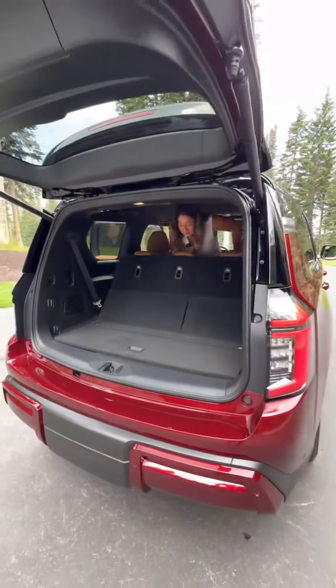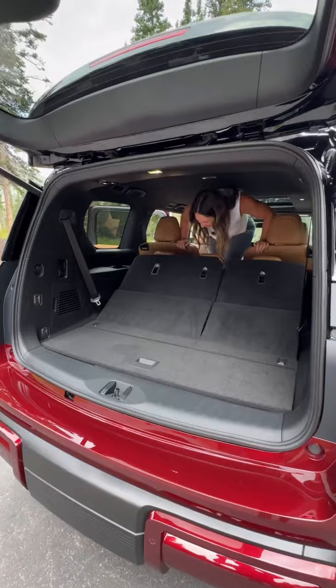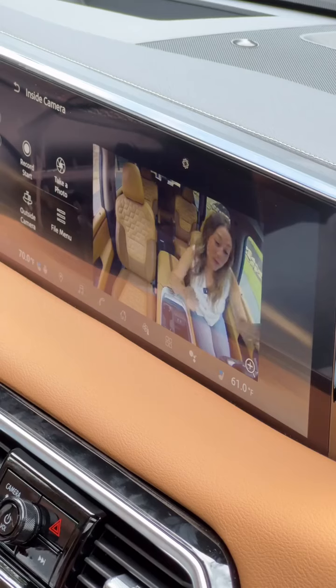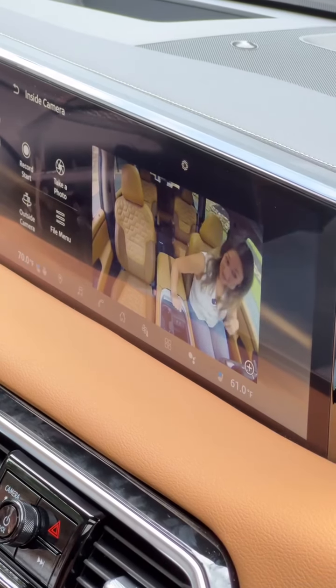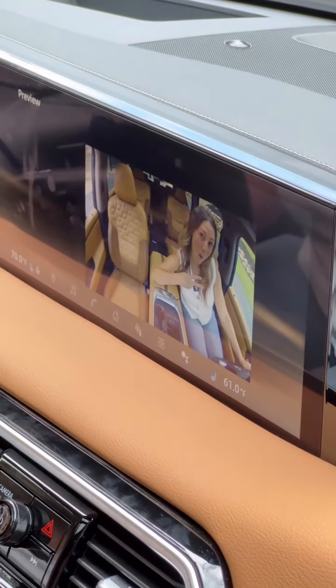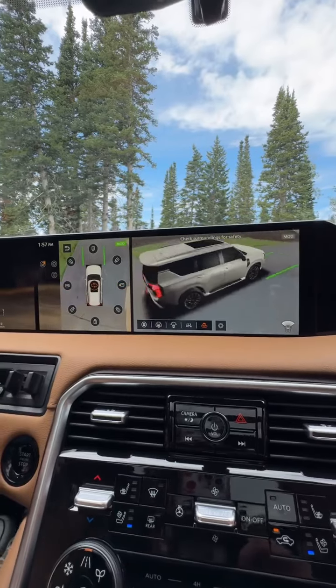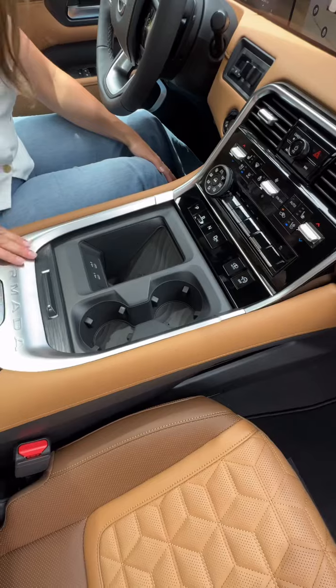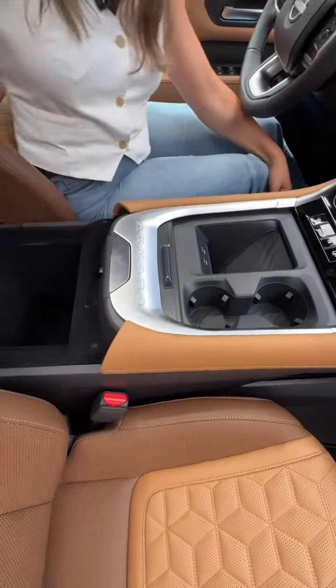Oh, I didn't really think about this. Inside, mama gets a heated steering wheel, head-up display, two 14.3-inch screens with an inside camera so you can keep an eye on the kiddos and take a selfie. It also has a 3D surround view camera and a digital rearview mirror. You've got your cupholders, wireless charging pad, two USB-Cs, and a lot of storage in that console and more down low.